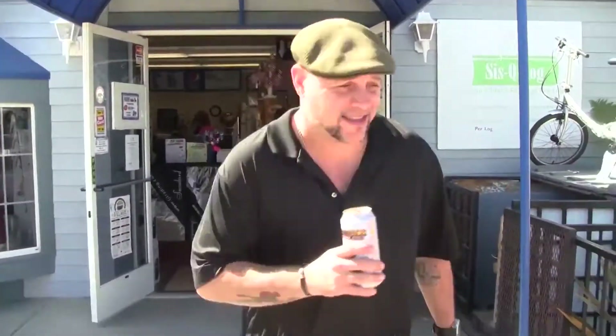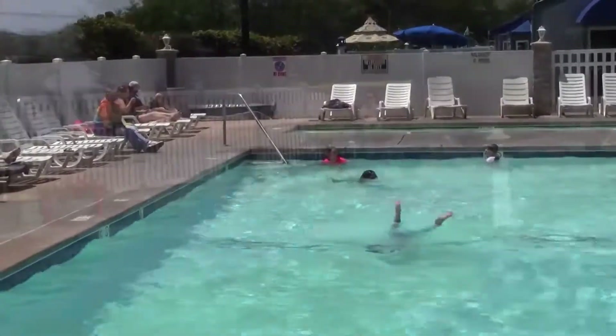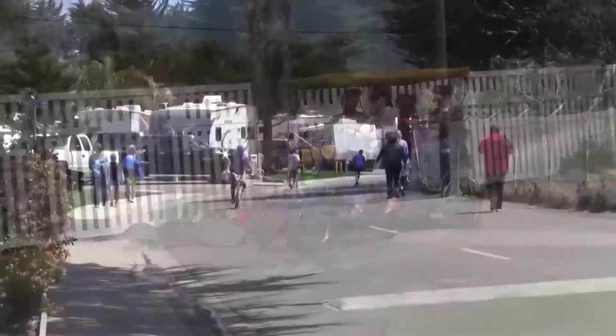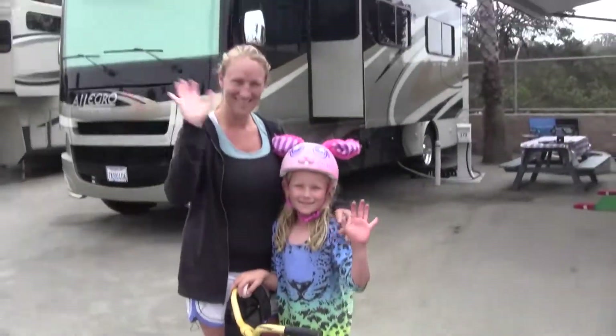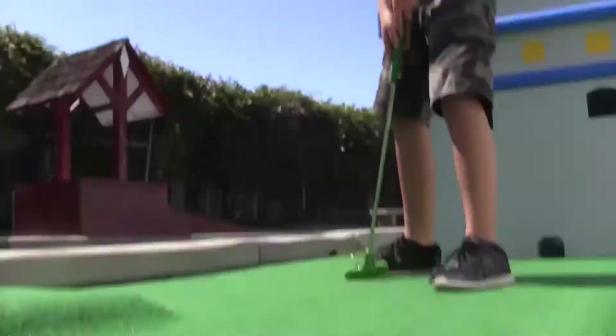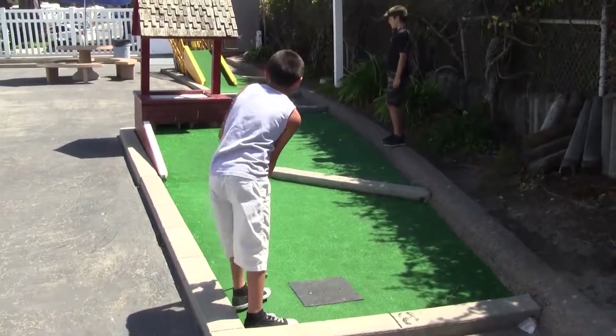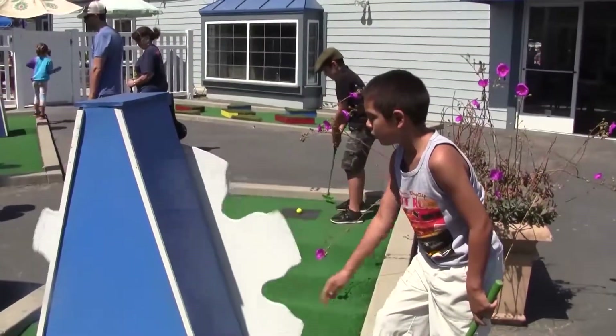We've been coming to Pismo Coast Village for three years and we love it — we keep coming back every year. The kids love the pool, there's miniature golf, activities for the kids, the beach and the playgrounds, and it's just a safe place for them to come and play. It's a great family getaway. When it comes to fun activities, Pismo Coast Village offers a wide range of things to do, including ping pong, an arcade, a year-round heated swimming pool, shuffleboard, and a large mini golf course which the kids absolutely love.